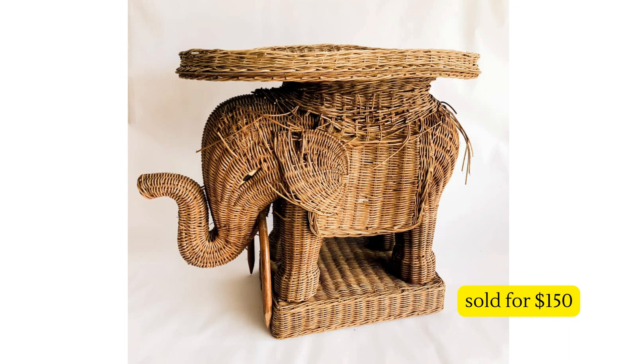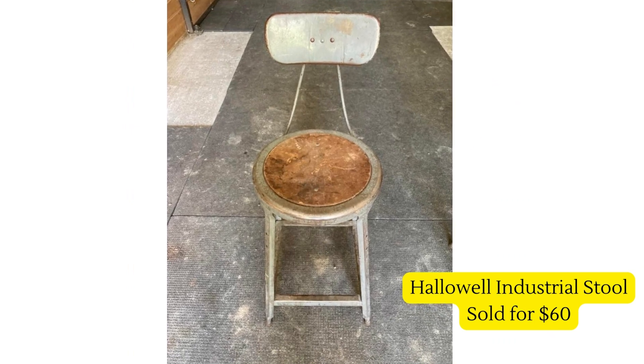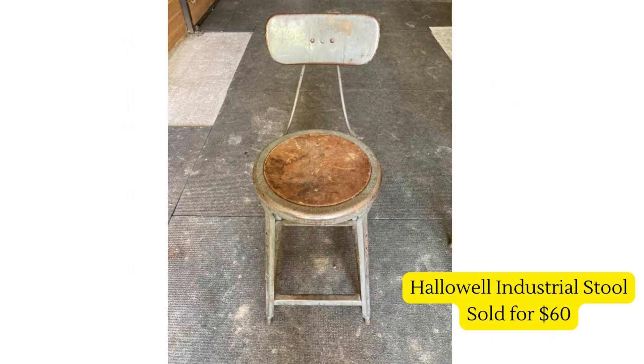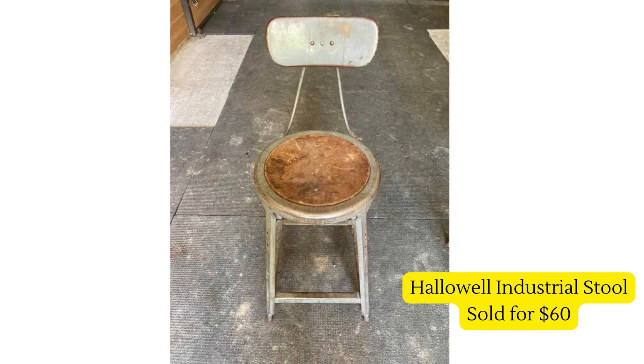Our next vendor found this cool hollow-well industrial store piece for five dollars. Tell me — would you pick this up, or walk by it thinking it needs to be painted or updated? Those are the thoughts that go through my head, but they sold it just as-is for sixty dollars.